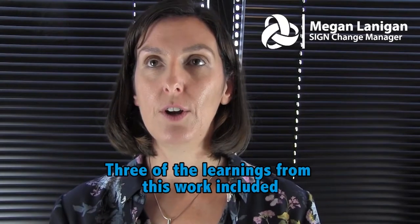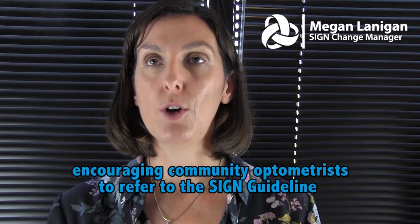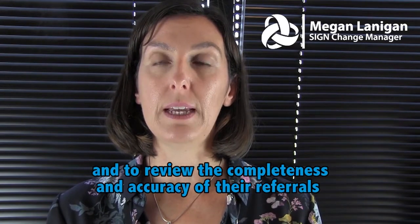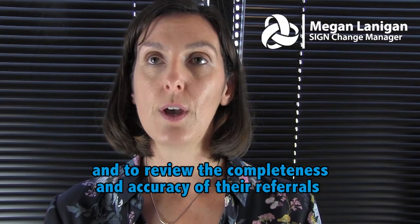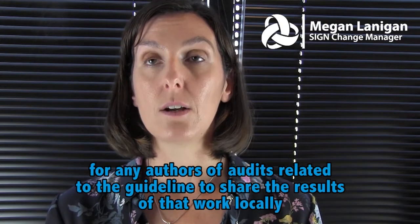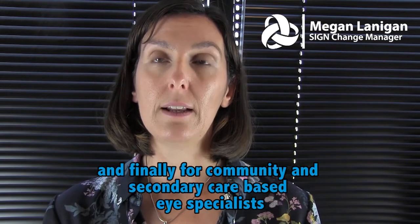Three of the learnings from this work included encouraging community optometrists to refer to the signed guideline and to review the completeness and accuracy of their referrals, and for any authors of audits related to the guideline to share the results of that work locally.